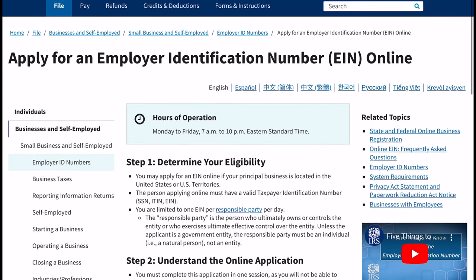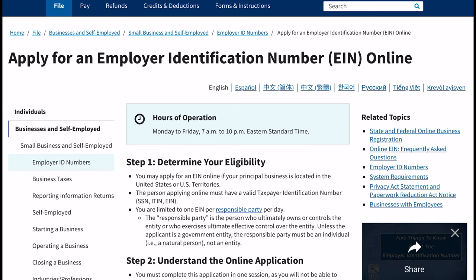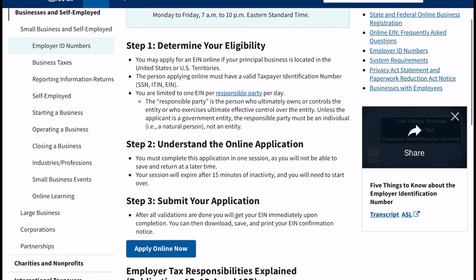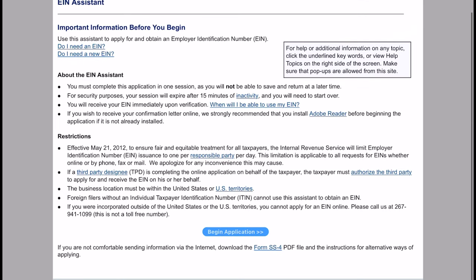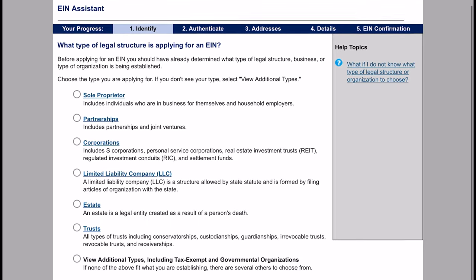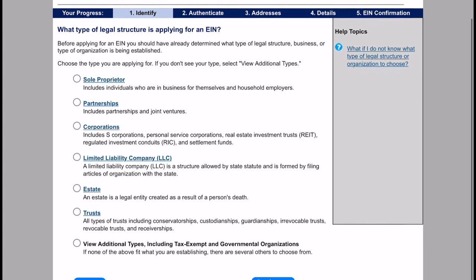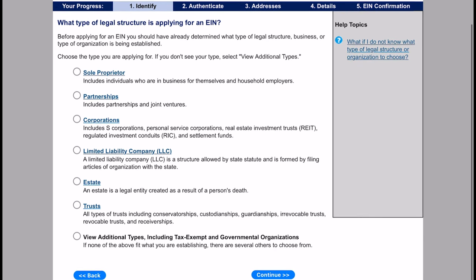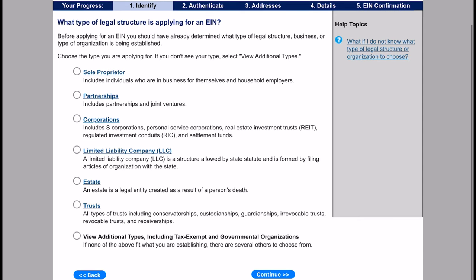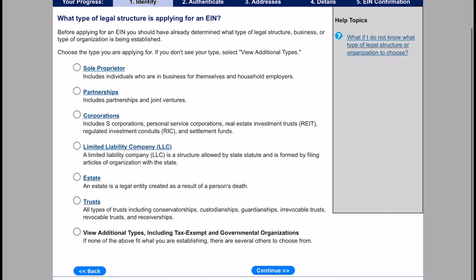If you search it, it's gonna have a lot of stuff — a lot of different companies trying to get money to help you start your LLC. They're legit, but they're gonna charge you for everything. If you want to save money, go directly to IRS.gov. If you don't see .gov at the end, it's not a government entity. Go to IRS.gov and submit your EIN application.